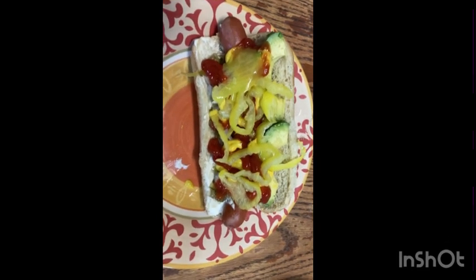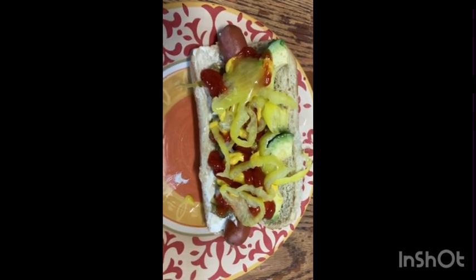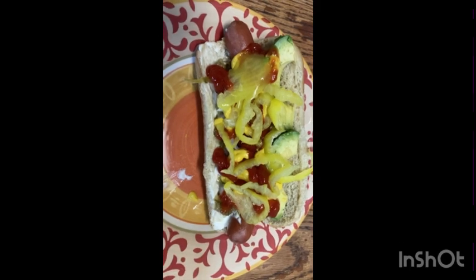It's one hot dog of deliciousness in my opinion. It's your hot dog — you can put whatever you want on it. These are just my toppings.